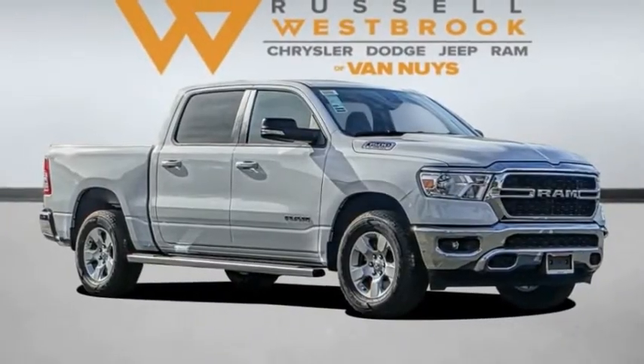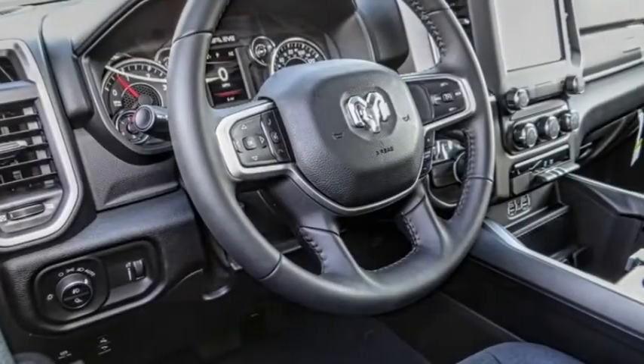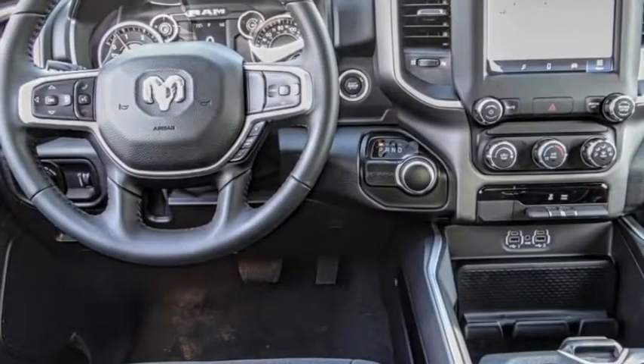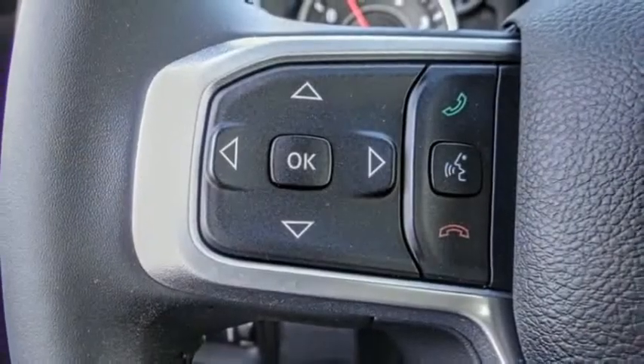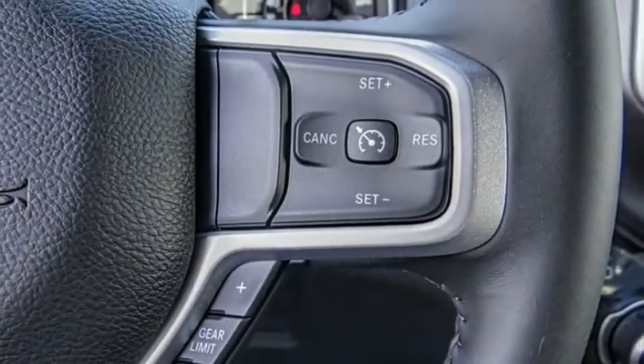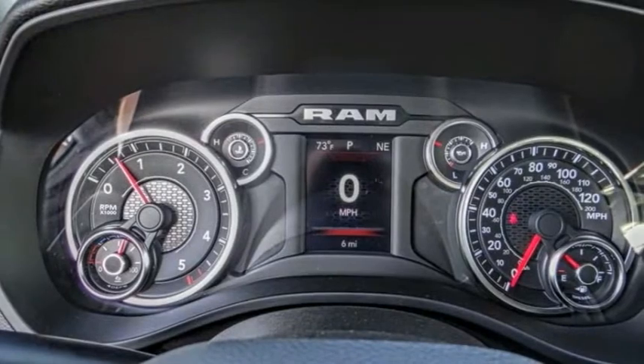Make a great choice today with the 2022 Ram 1500. The Ram went against the Chevrolet Silverado, Ford F-150, and Toyota Tundra, which are all excellent trucks in their own right. The Ram took home the prize for its well-rounded strengths.